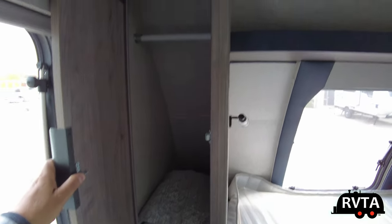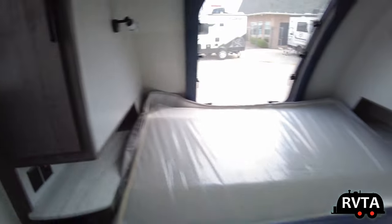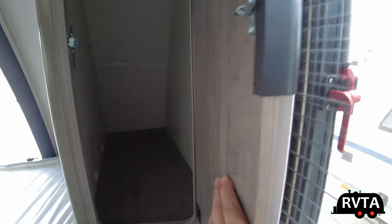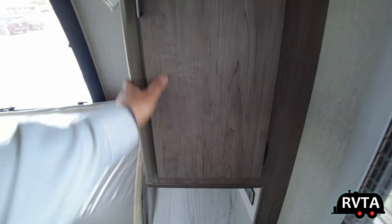Here are your shirt closets, one on each side. They're pretty deep — they go back about a good three feet. One on each side — very nice, I really like them. Very, very deep.